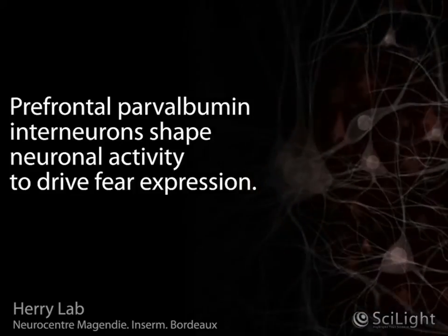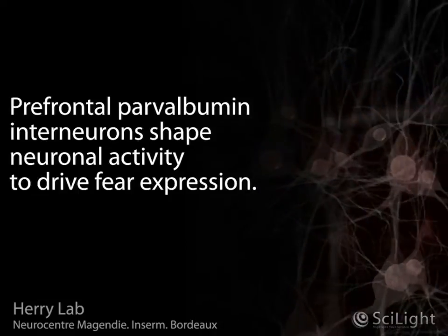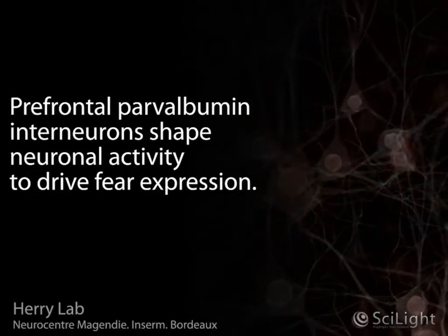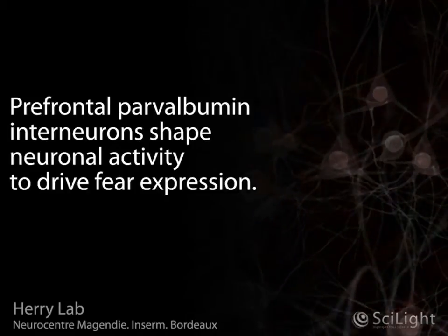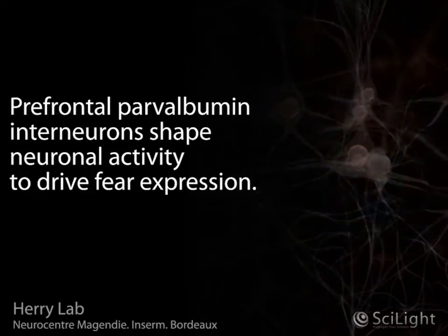Recently, an INSERM research team directed by Dr. Cyril Harry at Neurocentre Magendie in Bordeaux, France, has identified two important neuronal mechanisms that are responsible for the precise control of fear behavior in behaving rodents. These two mechanisms are illustrated in the present animation.